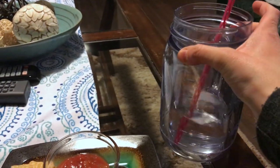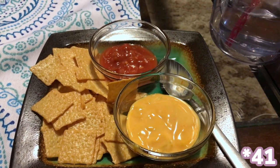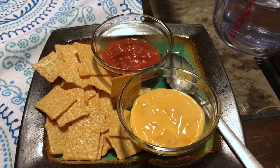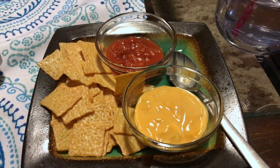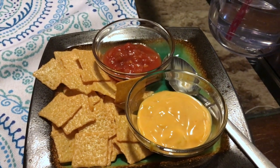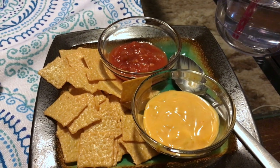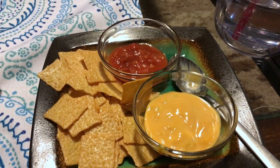It's snack time. I'm working on my second water today — I need more water. I have 43 Good Things chips for three points, zero points for salsa, and three tablespoons of queso cheese sauce for two points, so this is a five-point snack. This will bring me to 23 out of 23 points. Nachos with cheese sauce and salsa — this was one of my go-to snacks for a while and I kind of forgot about it, so I'm glad I remembered.